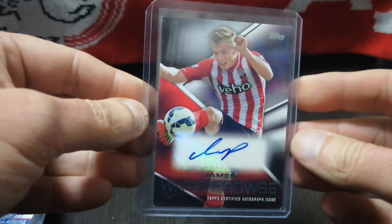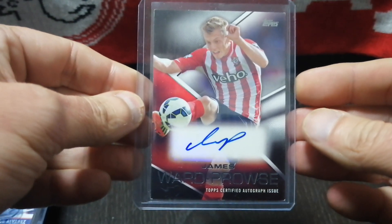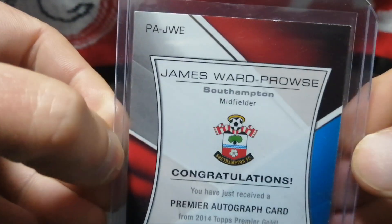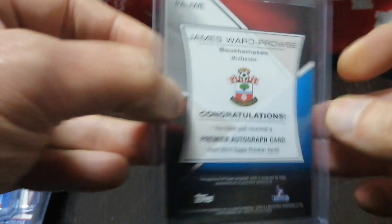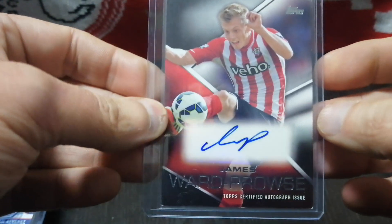I got a James Ward-Prowse auto from 2014 Topps Gold. I like James Ward-Prowse — he plays for Southampton and doesn't get much love, but he can hit penalty kicks like nobody in the business. It's not in the best condition; there's some whitening. I paid about $12 for this card and was hoping it was in better condition. But it's an early auto — it's a sticker auto — and I like it.